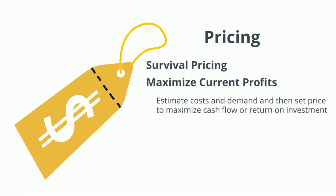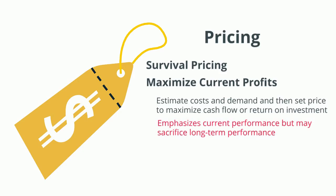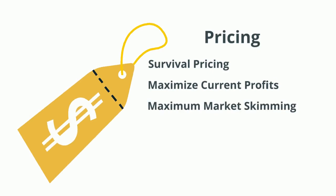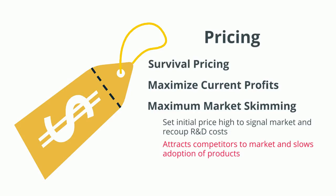The maximize current profits strategy tends to emphasize current performance, but may sacrifice long-term performance. Now let's talk about a maximum market skimming price strategy. In this strategy, managers set initial prices high to signal the market about the quality of the innovation, and also to recoup their R&D costs. The downside of this strategy is that it can attract competitors to the market, and it can also slow adoption of products.